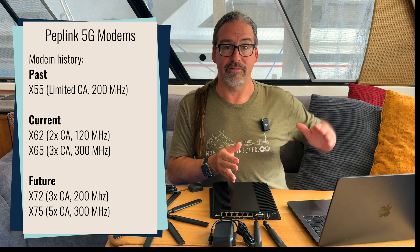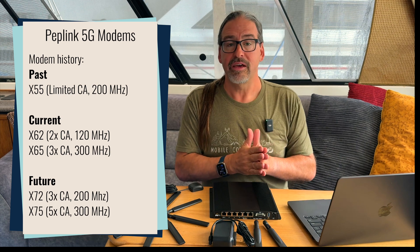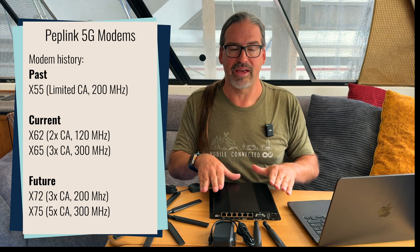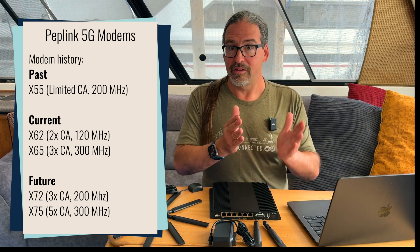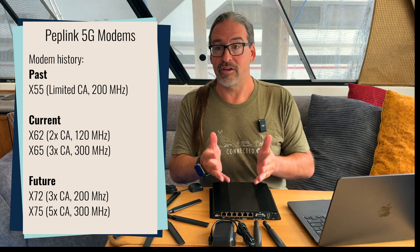The older X55 we consider obsolete — it could not do 5G carrier aggregation in a flexible manner, so it was not suitable for where networks are right now. The jump from the X62 to the X65 is 120 megahertz of spectrum versus 300, so in certain areas you could see a significant download performance increase where carriers have deployed 3x carrier aggregation. In the United States, that basically means just T-Mobile — they're already pushing 5G carrier aggregation with 3, 4, or even 5 channels of 5G at once, using bands 25, 41, and 71 simultaneously. The X62 can only use two of those bands at one time; the X65 can use all three. We're expecting to find places where T-Mobile has a substantial speed advantage with the X65.